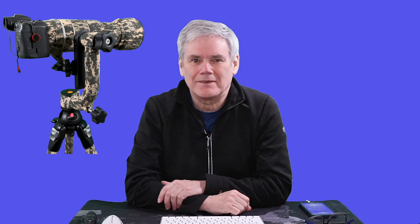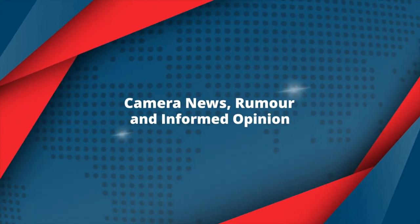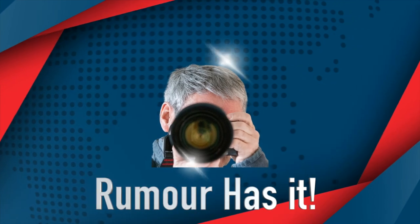My R5 and RF100-500 lens has great IBIS, so why have I bought a gimbal head? I'm Tom and you're watching Rumour Has It. Please subscribe for camera news, rumour and informed opinion — it's free to subscribe and it helps the channel grow.